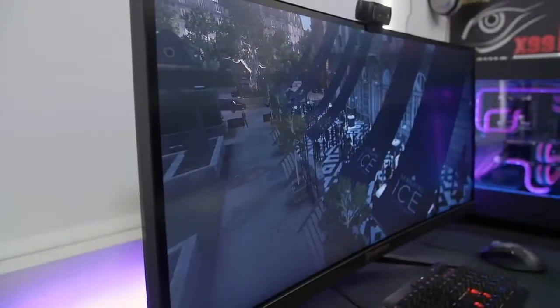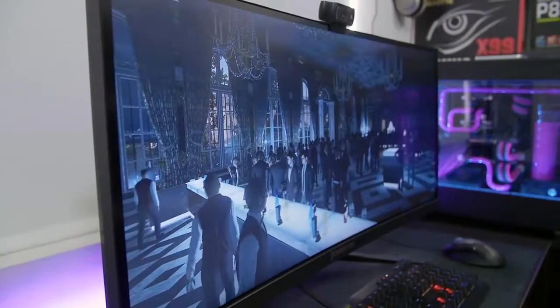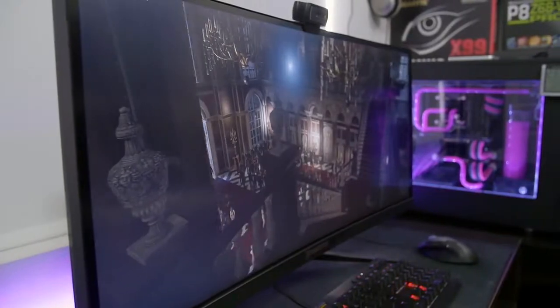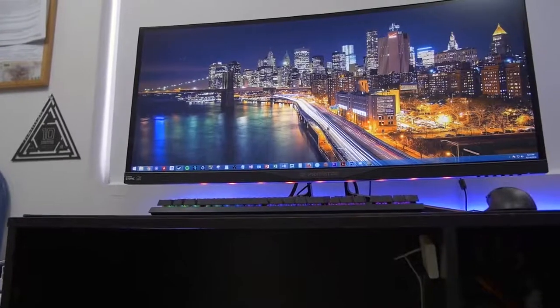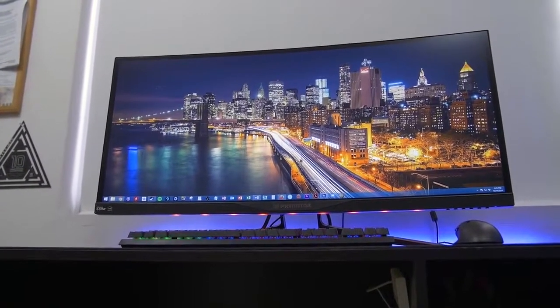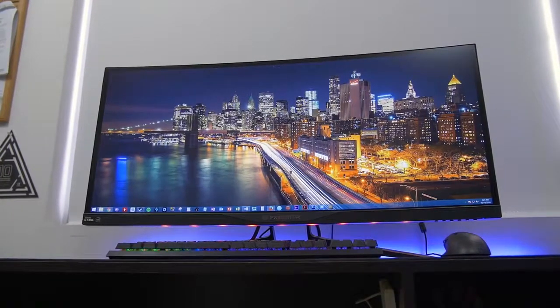In case this thing has somehow flown under your radar for the last year and you've got your credit card at the ready at this very moment, I'm gonna crush your dreams at the start of this video by saying this monitor retails for about $1,300. Trust me, it's better you find out sooner. Granted, the ludicrous price tag may not bother any of you high rollers out there, so at this point the only thing that matters is what makes this monitor a cut above the rest.